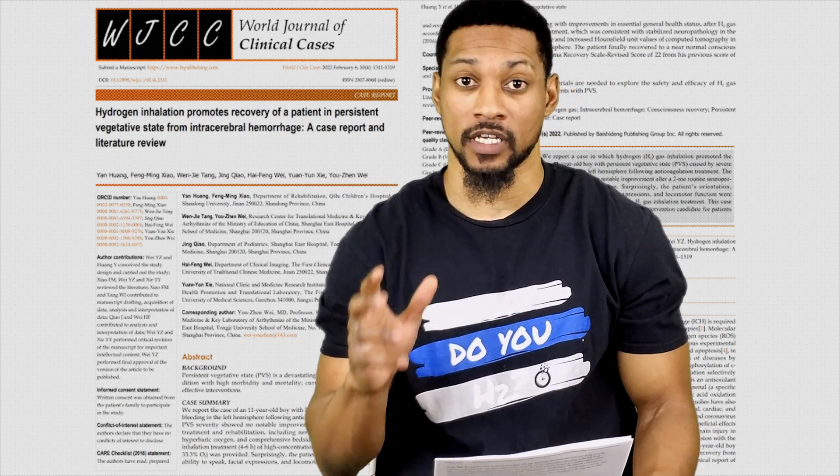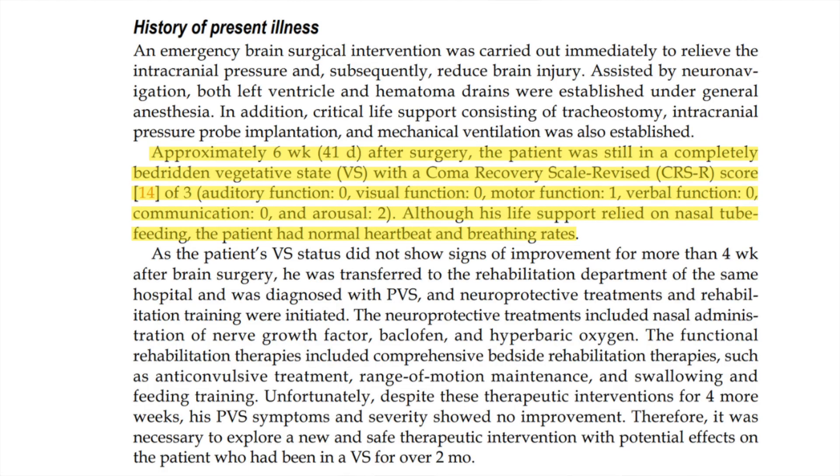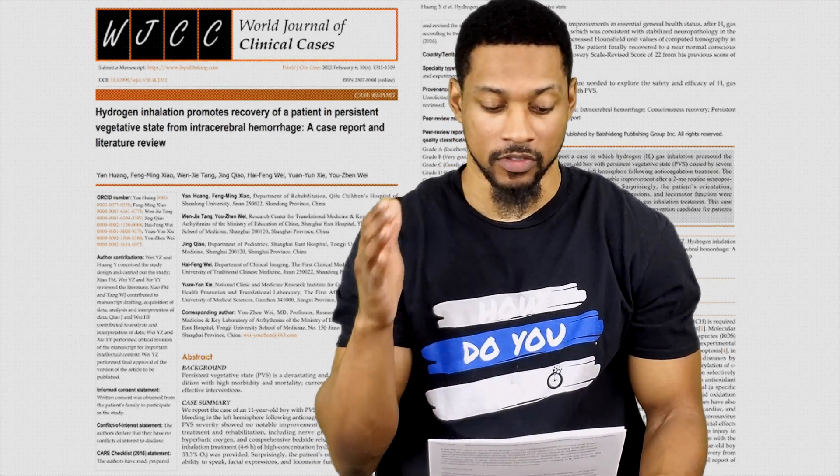Approximately six weeks, or 41 days after the surgery, the patient was still in a completely bedridden vegetative state. They used a coma recovery scale to gauge how responsive the boy was — the scale score goes up to three. After six weeks: audio function was zero, visual function was zero, motor function was one, verbal function was zero, communication function was zero, and arousal was two. He relied completely on life support and a nasal feeding tube, though he did have a normal heartbeat.